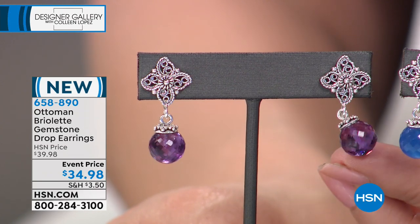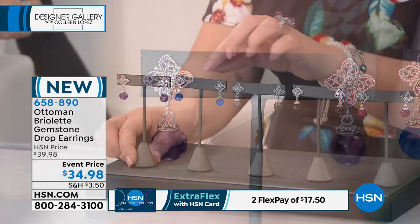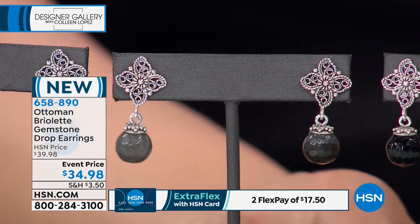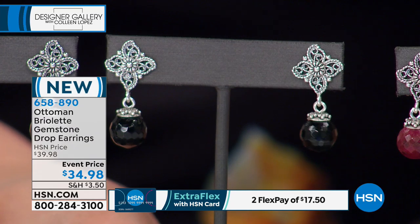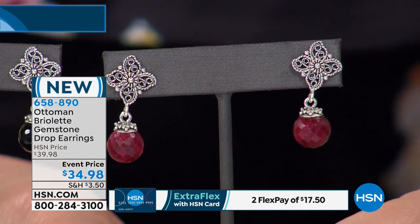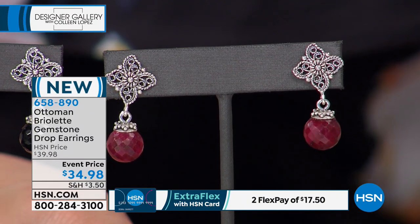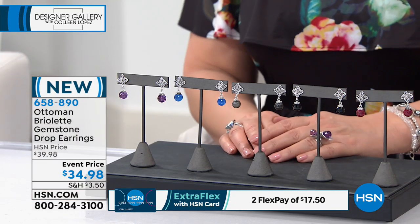It has that same gorgeous faceted drop with the facets going all the way around. This is done in African amethyst — perfect size. We also have the cyan blue chalcedony, gorgeous. Next up we have labradorite, and next to that we have black spinel, which is just the perfect little jet black sparkling drop for your ear. And last but not least, we have these in luscious red ruby corundum — it's a genuine ruby, but they are opaque rubies, so we call them ruby corundum. It's $34.98, brand new, item number 658-890.